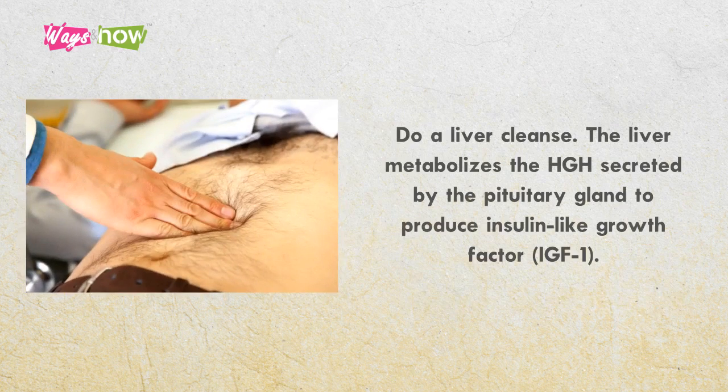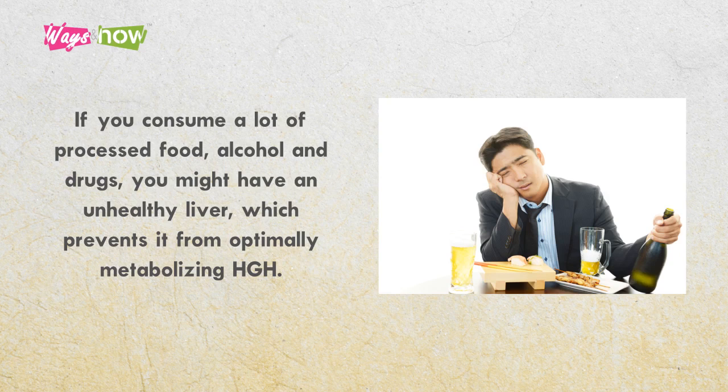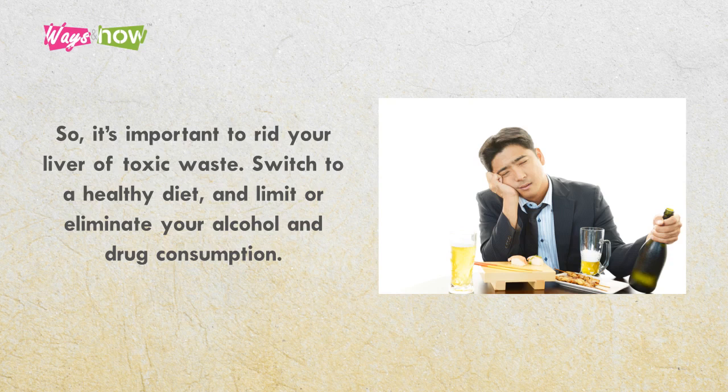8. Do a liver cleanse. The liver metabolizes the HGH secreted by the pituitary gland to produce insulin-like growth factor, IGF-1. It is responsible for the growth and development functions of HGH. If you consume a lot of processed foods, alcohol, and drugs, you might have an unhealthy liver, which prevents it from optimally metabolizing HGH. So, it's important to rid your liver of toxic waste. Switch to a healthy diet, and limit or eliminate your alcohol and drug consumption.